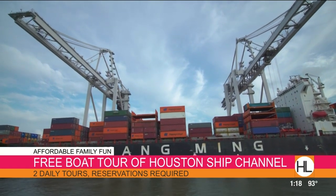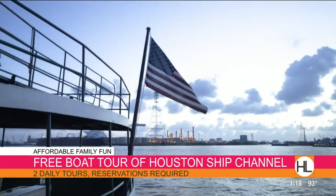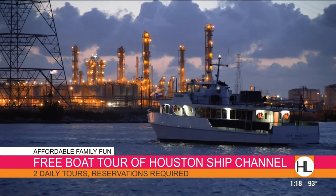I've done this before, and the information you get on this tour is great for everybody — kids and adults. It's also a really great thing to do when people are coming to visit. Reservations are required, and there are a couple of days a week that they don't run it. Usually 10 o'clock and 2:30 are the daily times they take the boat out. The Ship Channel is such a driver of our local economy — it's a great little history tour.